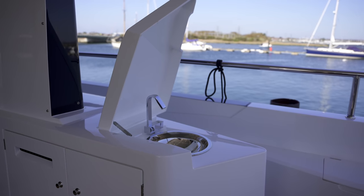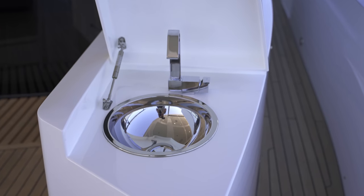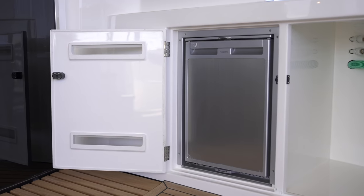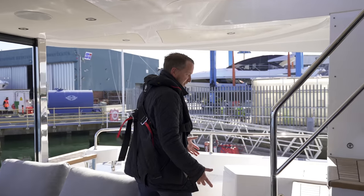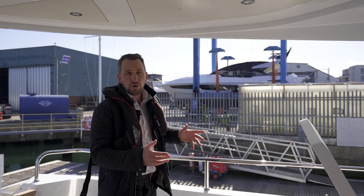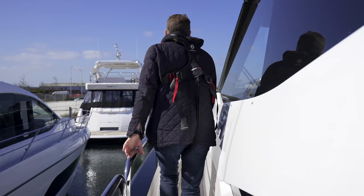We have an integrated sink — a little mini wet bar — integrated fridge in the aft cockpit, and also the option to put an ice maker on the other side. On the port side of the cockpit, a very common request is to have an aft cockpit docking station, so you have full engine control, bow and stern thruster. Stern-to or even alongside, you've got a fantastic view all the way along the port side of the deck. Let's go and have a look at the foredeck.